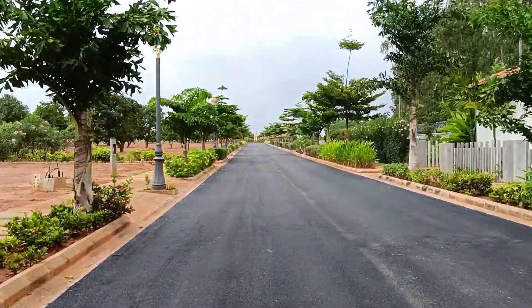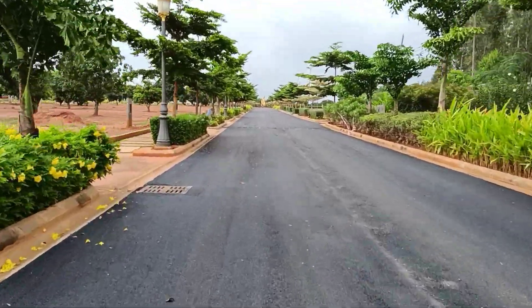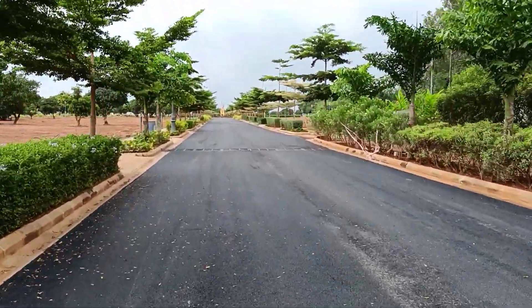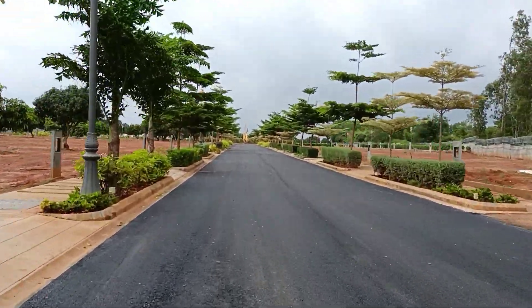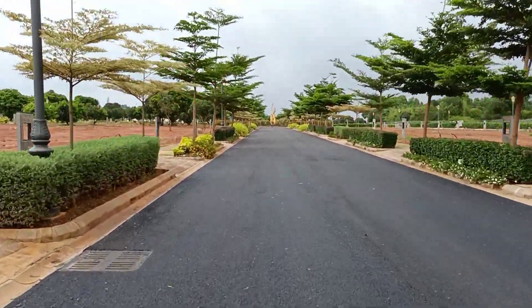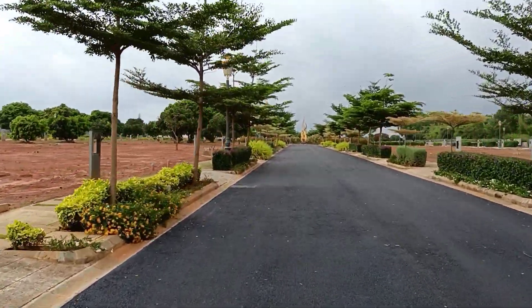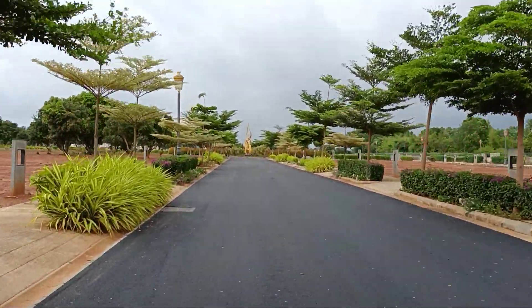Hi everyone, look at the proper road work they have done. I think this is just recently done — they have put in the roads, the blacktop road. I am talking about Prestige Park Drive, so I am at Prestige Park Drive.